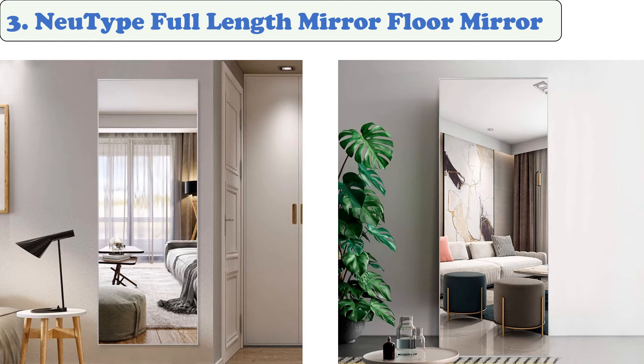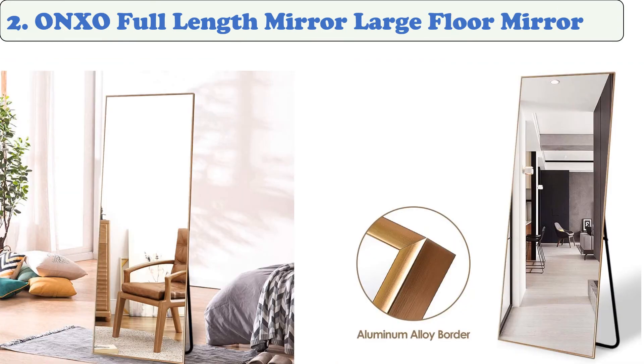At number 3: the Noi Type Full-Length Floor Mirror. It's a simple and budget-friendly addition to any room. Its 22 by 65 inch size makes it ideal for displaying all of your outfits. The mirror can be used against a wall or mounted on a stand. Its high-quality glass makes it durable and attractive, and it's very useful for those preparing for a special event.